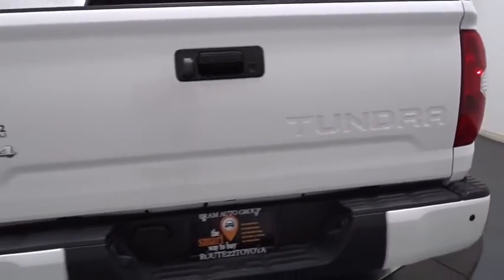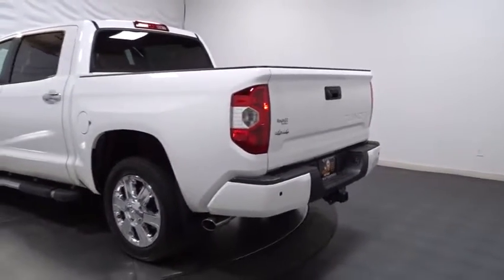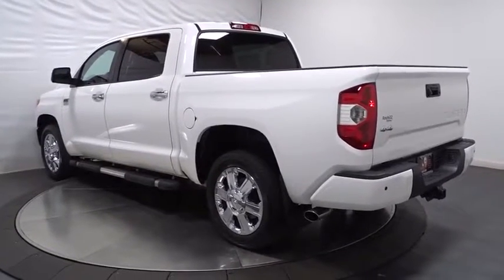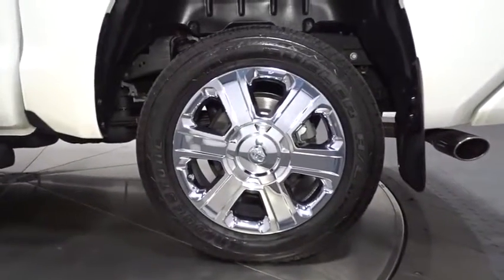This vehicle has less than 35,000 miles. Here are some of this vehicle's great options: trip computer, compass, fog lights, leather seats, outside temperature gauge, tachometer, tinted glass, splash guards, engine immobilizer, power tilting steering wheel, and power rear window sunshade.